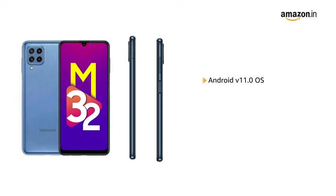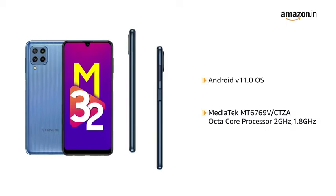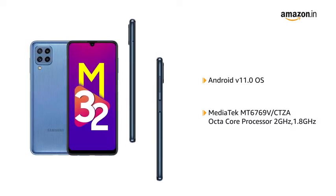The phone is powered by Android V11.0 operating system with a MediaTek MT6769V by CTZA octa-core processor running at 2GHz and 1.8GHz.